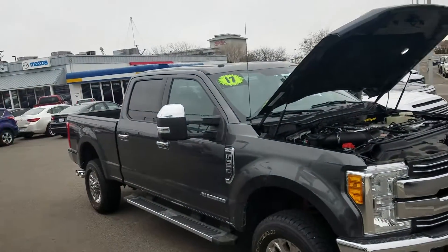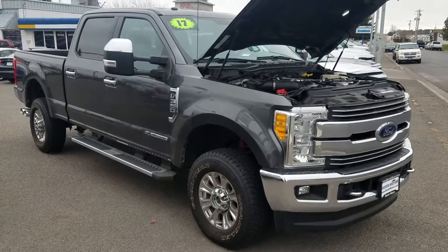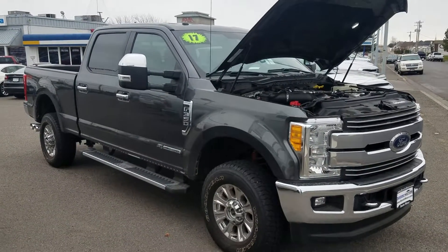Hello, this is Mark Kent here at Goody Motor in Twin Falls, Idaho. Thank you so much for looking at our 2017 F350 6.7 liter Power Stroke.